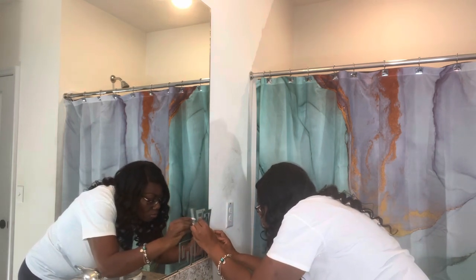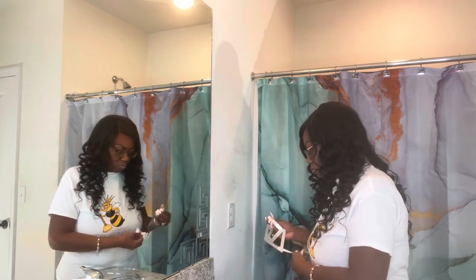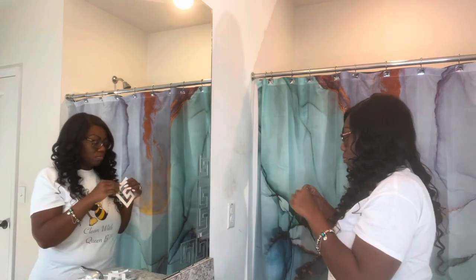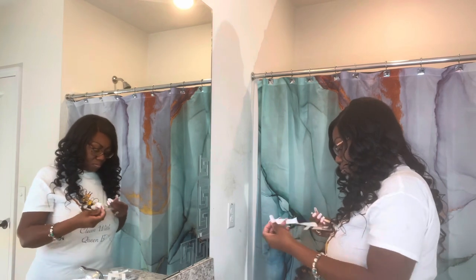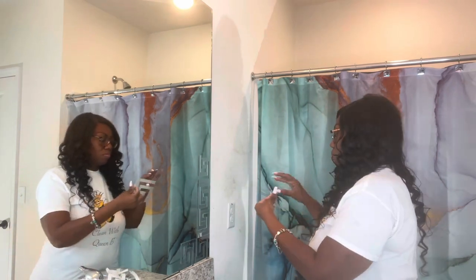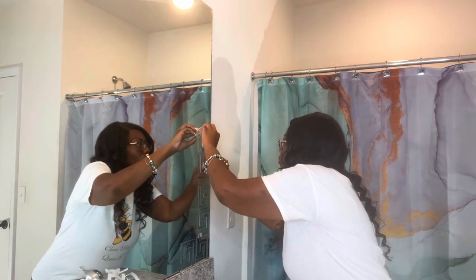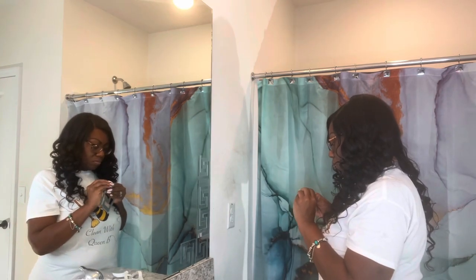If you make a mistake you can always take a knife and get the sticker removed. It is pretty hard on there, so it is good quality, but you can remove it — it will break the mirror sticker, not your actual mirror on the wall. Just keep in mind that it will break, so have enough and try not to make too many mistakes.